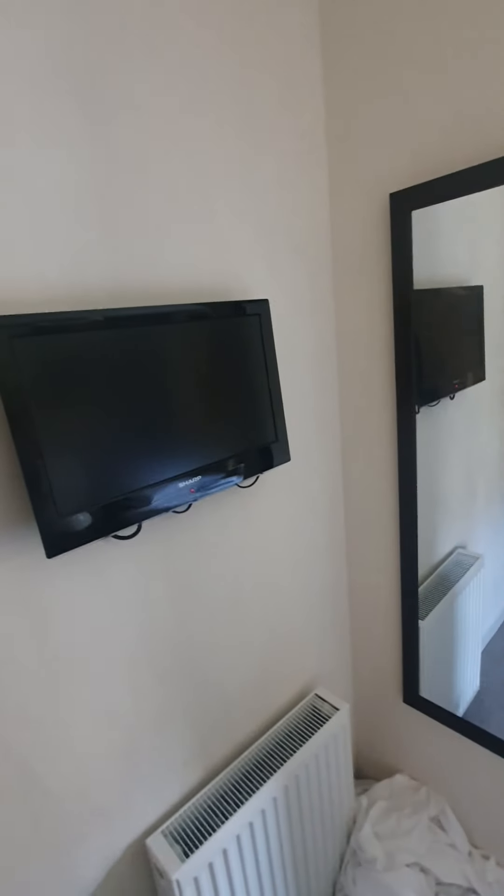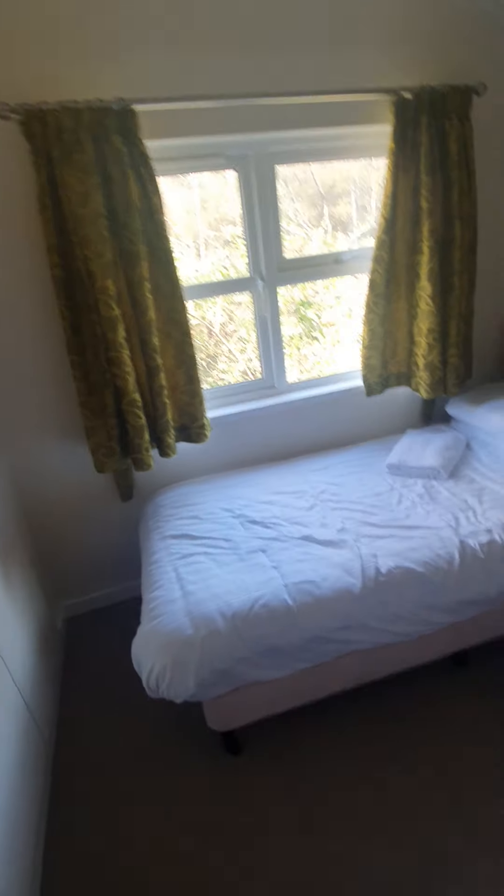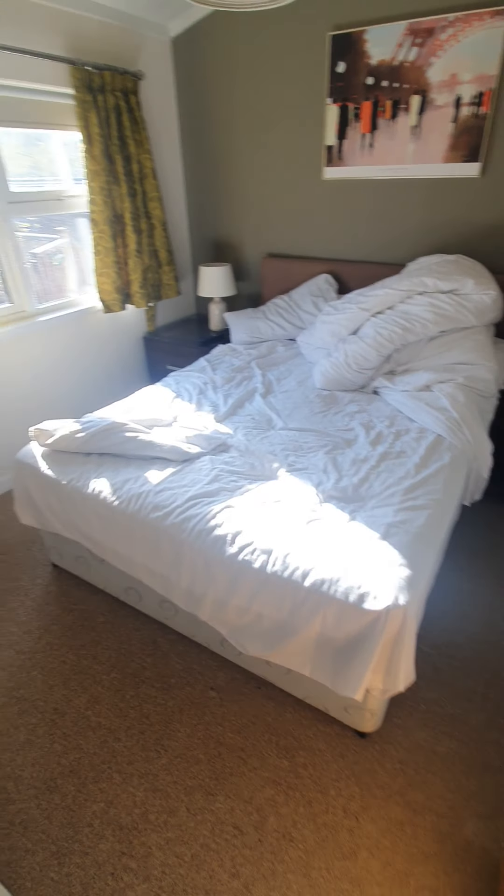This is one of the other rooms. As you can see, this one hasn't been touched because none of the kids actually stayed in this one — they were in the same bedroom; they didn't want to sleep separately. And then this was the main room.